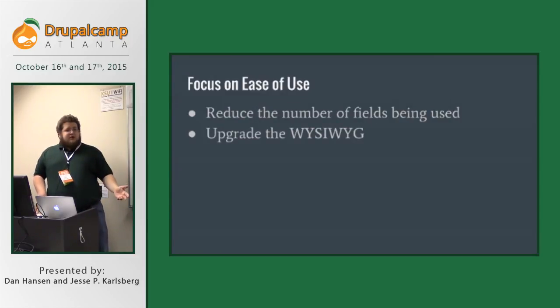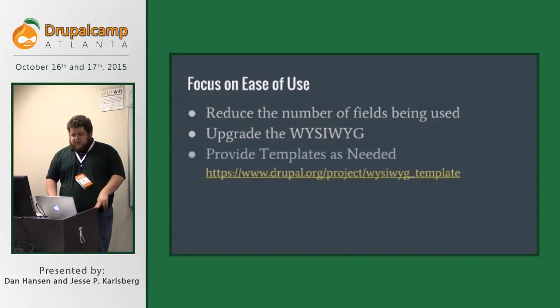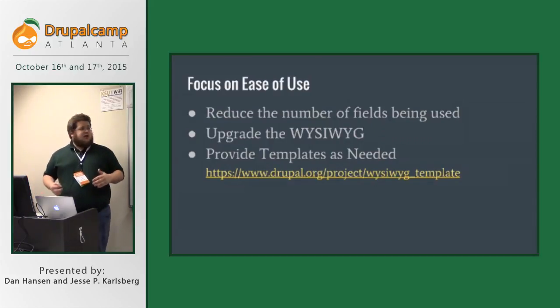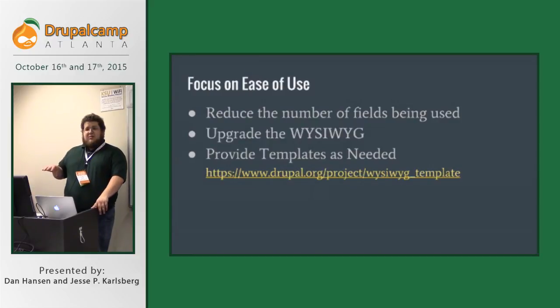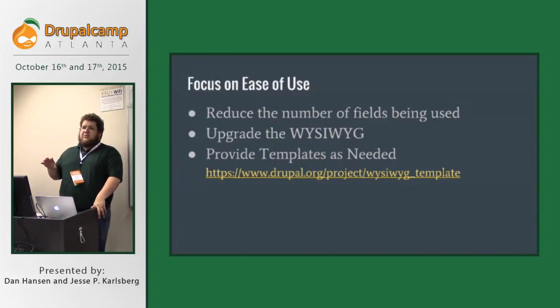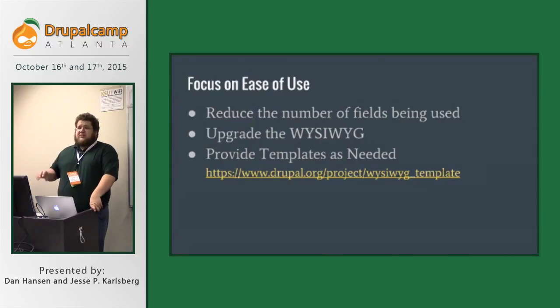We also upgraded the WYSIWYG editor. They were using TinyMCE — nothing wrong with that, it's an old standard — but the Drupal community, especially with Drupal 8, is moving towards CKEditor, which is actually in Drupal 8 by default. So we pushed to change from TinyMCE to CKEditor. We also needed to provide templates. There was a lot of WYSIWYG template functionality being used to organize and lay out graphics on the page and put captions on things in a consistent fashion. Using WYSIWYG templates allows us to create a framework for captions in a consistent and reusable way across the site.